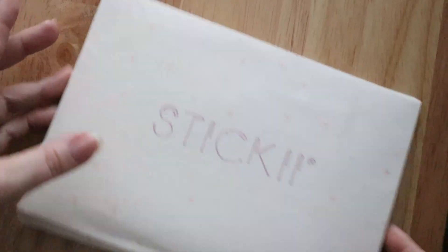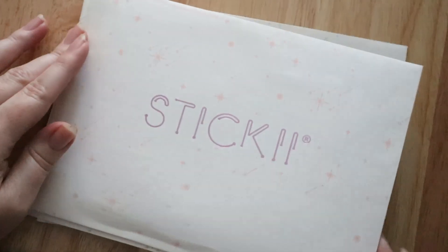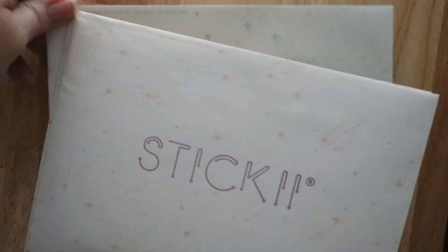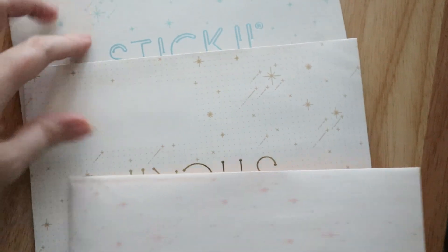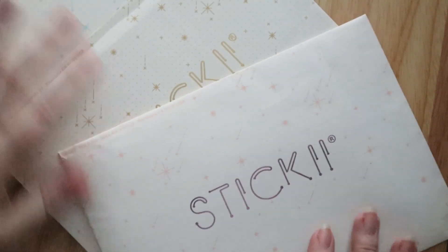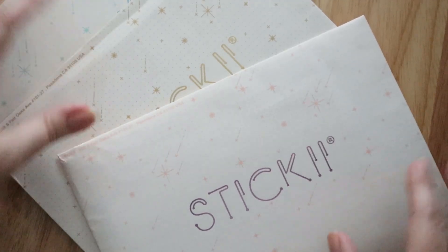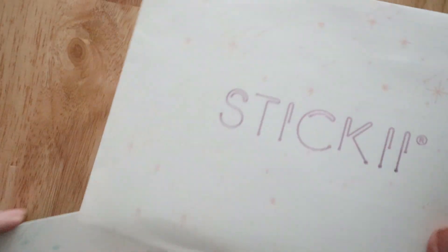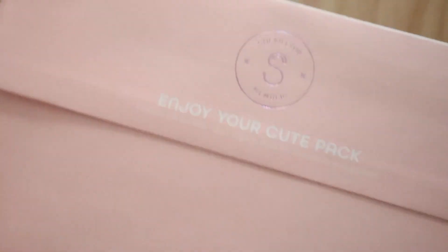Hello! I am back with another video. I'm doing another sticky subscription opening — I get all three packs. Let's just jump right into it. I'm gonna put two of them aside and start with the cute pack.